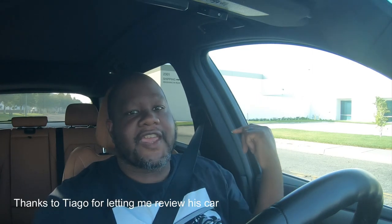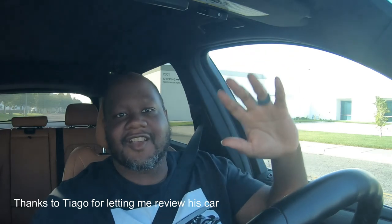So guys, I hope you enjoyed this video. I hope you found it informative. Please smash that thumbs up button and subscribe to Speed Addiction. I'll see you guys soon for even more fast cars.